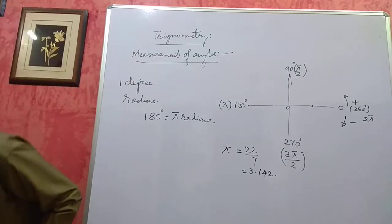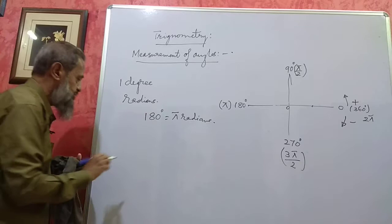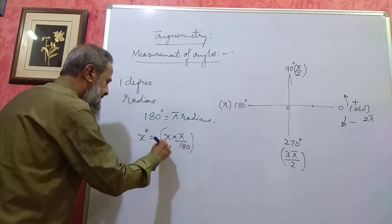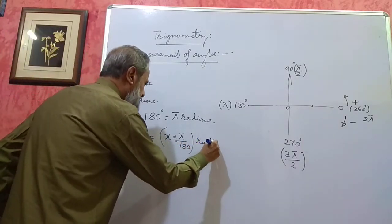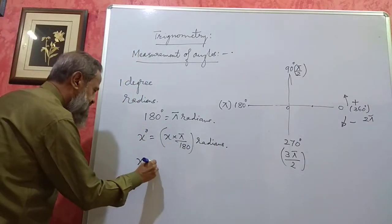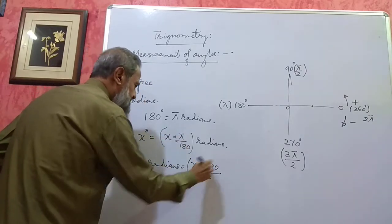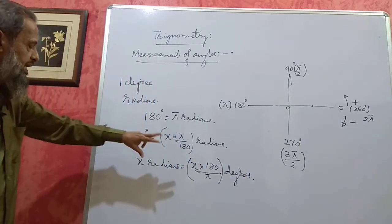When we have to convert degrees to radians or radians to degrees: x degrees will be equal to x multiplied by π/180 radians. If you multiply the degree value by the ratio π/180, what you get will be in radians. Similarly, if you have x radians and want to convert to degrees, then you multiply by 180/π — the reciprocal — and that gives you the value in degrees.